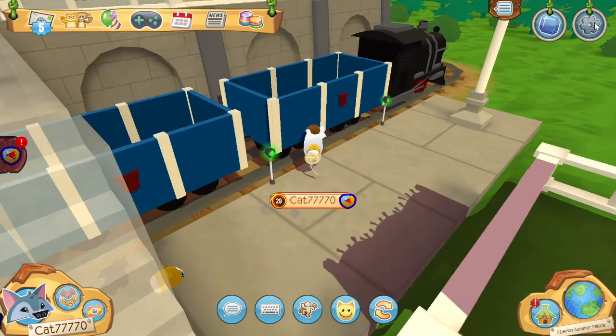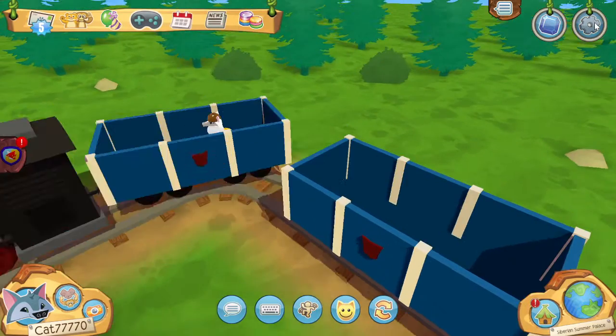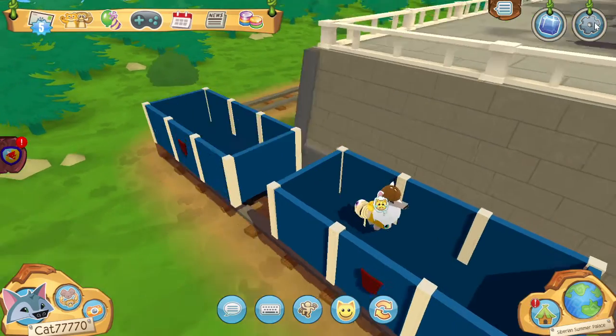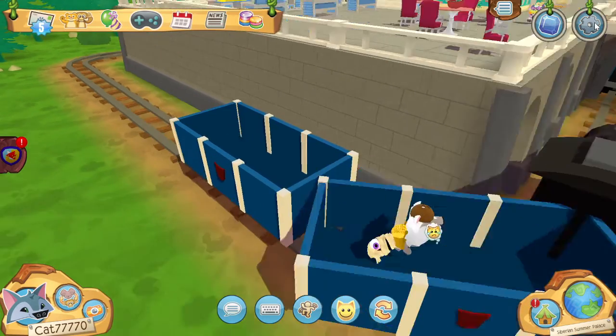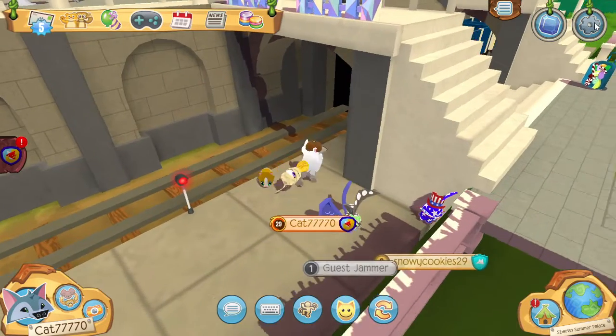I'm gonna get into the train. Me too. Choo-choo! I'm on the train! I see you from the back! I'm on a literal train on Animal Jam. I almost said Animal Crossing — Animal Crossing.